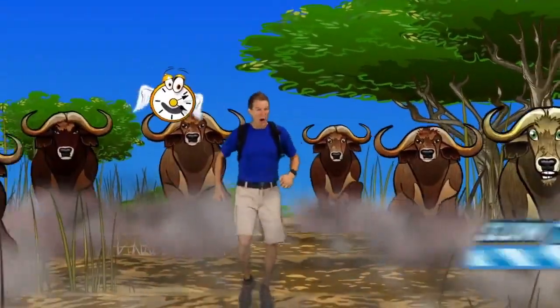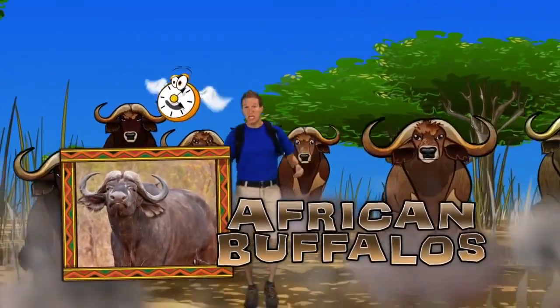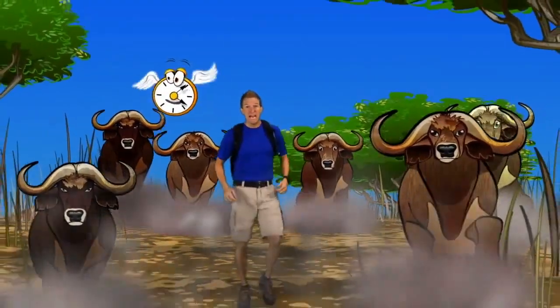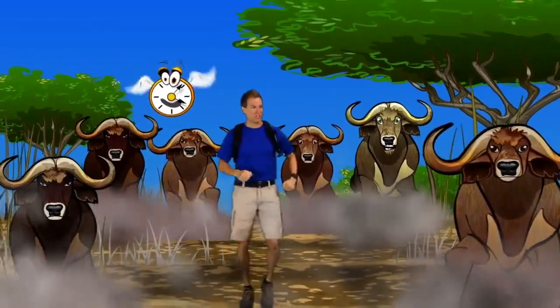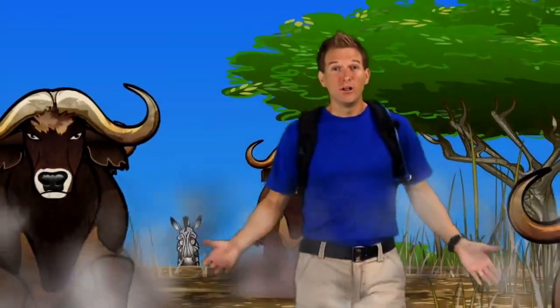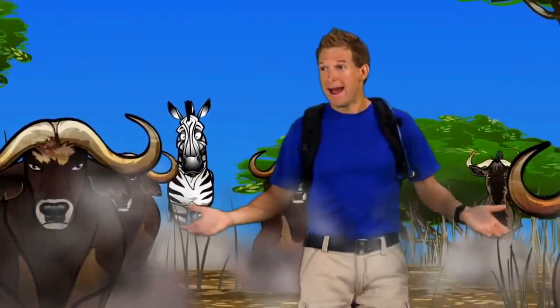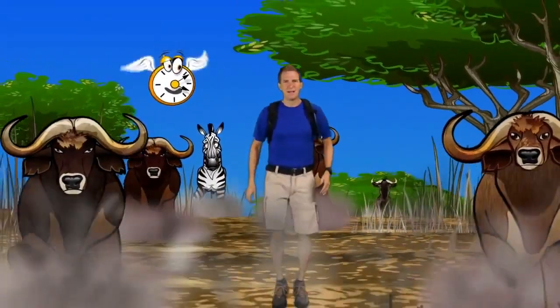These big guys are African buffaloes. They are notorious for being dangerous and unpredictable. One look at those pointy horns and the bony plate on top of their heads and you know these guys mean business. All of these animals eat grasses found here in the Serengeti Plain, which explains their mass migration. They all get bad headaches at the same time?